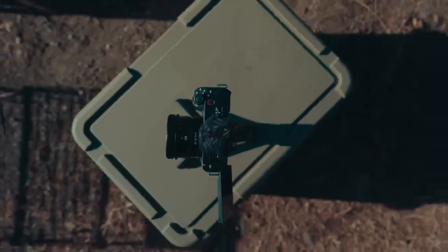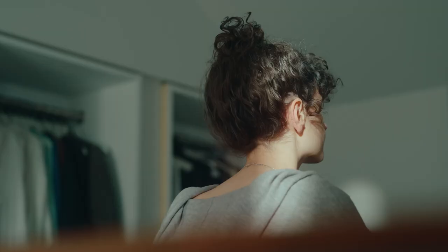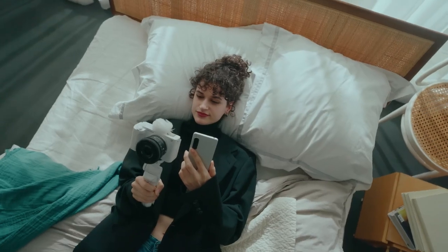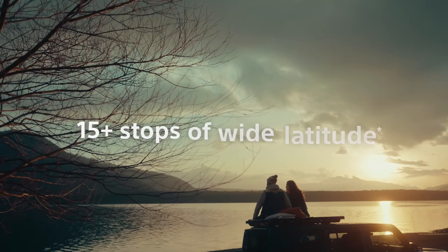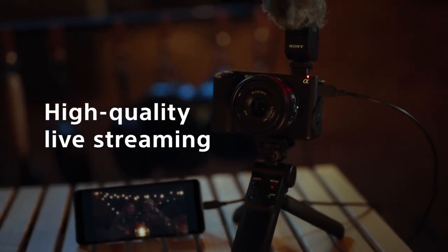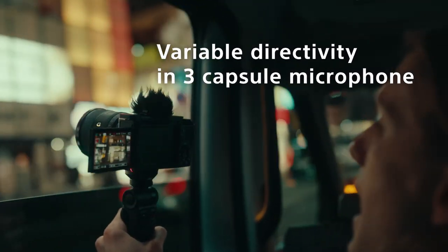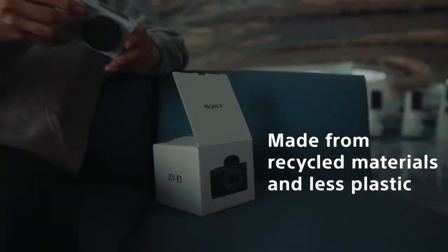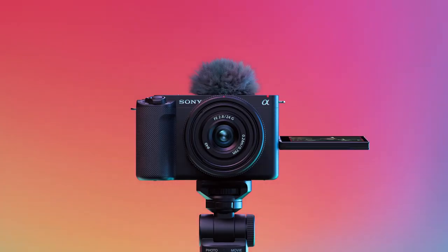Equipped with a dedicated AI processor and real-time recognition, the Alpha ZV-E1 excels in accurate subject tracking, ensuring your content remains focused and dynamic. Say goodbye to shaky footage with the 5-axis in-body image stabilization and dynamic active mode, providing stability for your recordings on the go. Whether you're a seasoned vlogger or a budding content creator, the Sony Alpha ZV-E1 is the perfect companion for capturing your creative vision — where innovation meets inspiration.